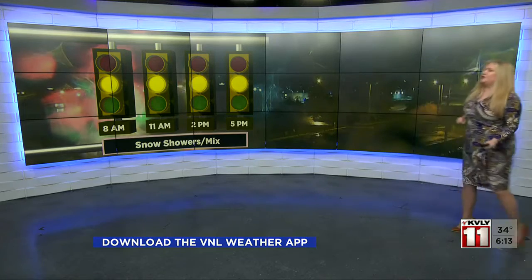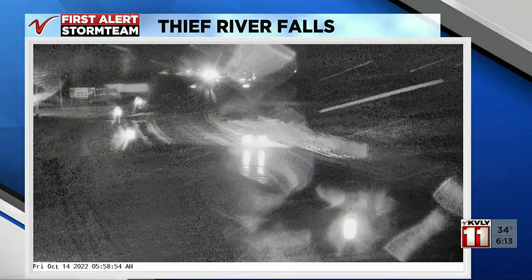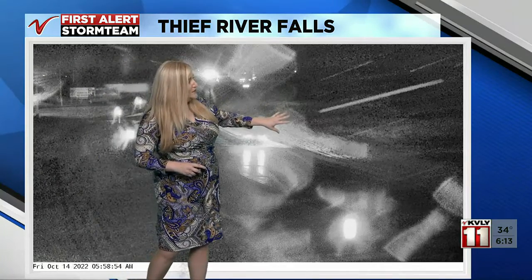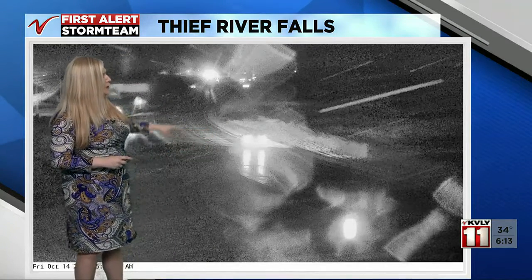We have some caution for your travels today. We're looking at snow showers or a mix being possible — it will be scattered to isolated, so not necessarily affecting you all day, but the potential is there throughout the day. This is our DOT view in Thief River Falls where you can see some snow streaking across the DOT cam, some of that melting on the camera as well.